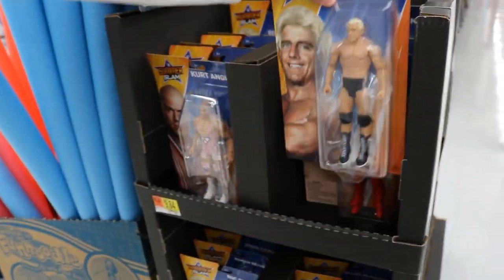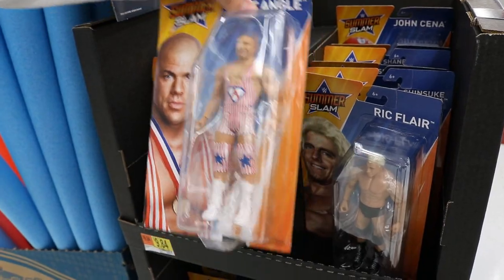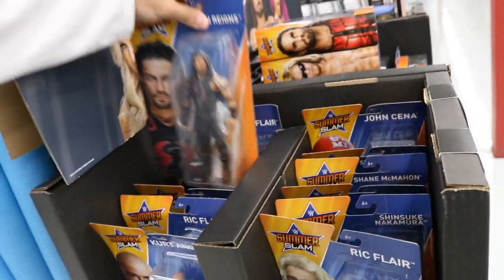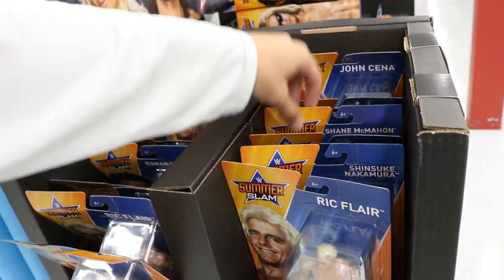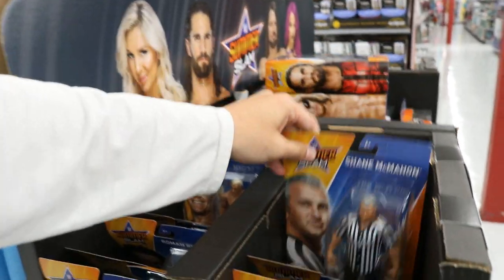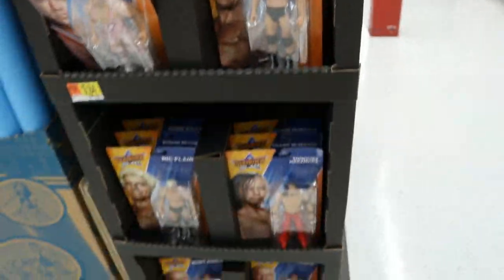Over here looks like we got the basics. Got SummerSlam Ric Flair, Kurt Angle - love this attire, one of my favorite attires ever. Got the Big Dog in the red attire. I wish that was an elite. Got Shane McMahon in that referee attire - wish that was an elite as well. Really good basic set to be honest. I don't think I'll grab any but I really like this set, there's a lot of good ones.